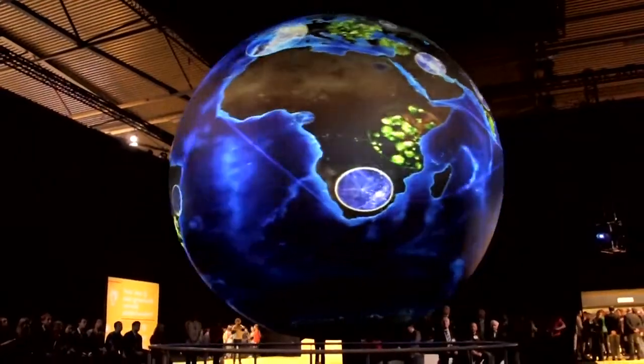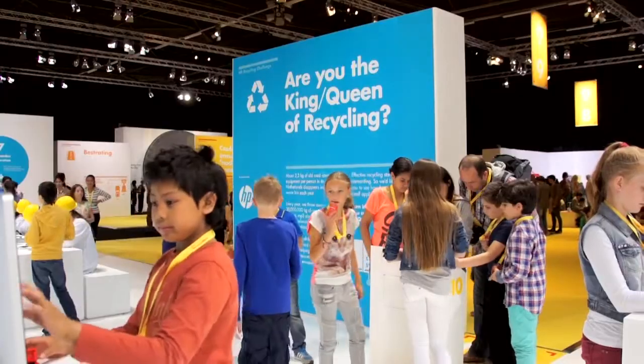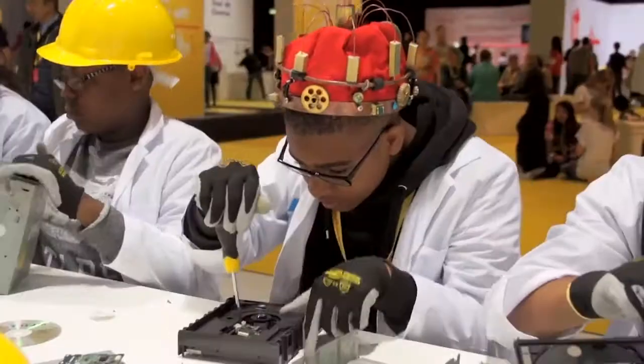We also run the Shell Energy Lab next door, an interactive science lab for the public, with HP this year highlighting the recycling of electrical goods. We had 50,000 visitors this year.